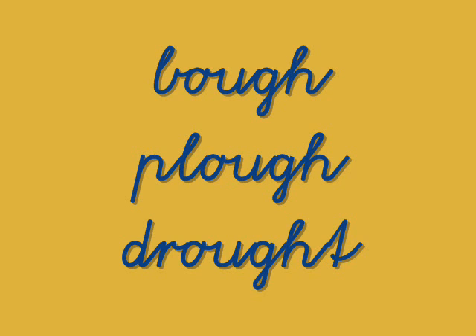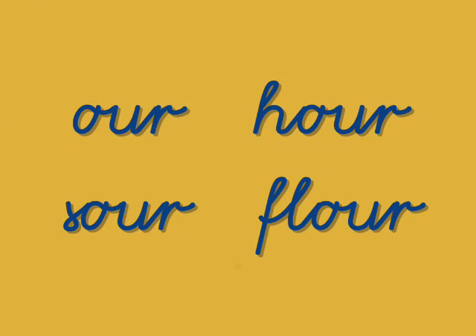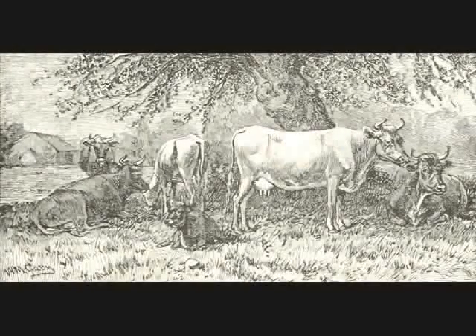The last group for today is OUR: our, sour, flower. Okay, I think we're ready now to read our lesson.